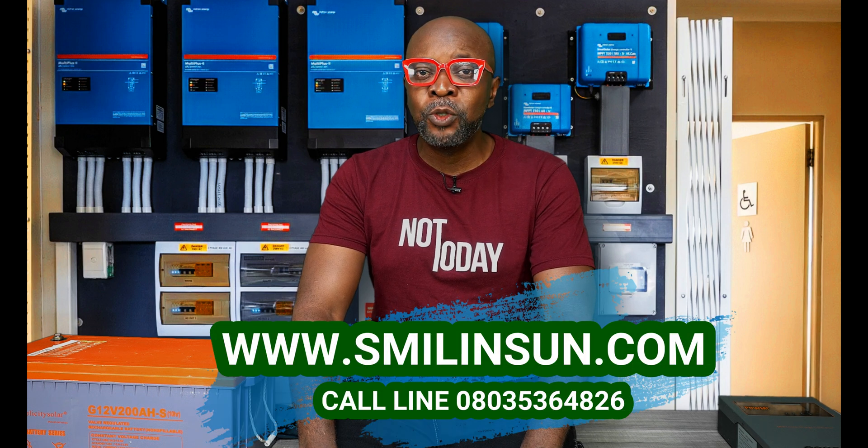He keeps missing the point. It's not about having the best solar components in the world. The question is: do you know how to configure those solar panels to work effectively? You can have the most expensive solar components in the world, like the Victrons, but if you do not know how to configure these systems effectively, do not know how to do the connections properly, and do not understand the guiding principles, you've just thrown your money away. At this point, it's okay to seek professional help — you've been dealing with the wrong guys.